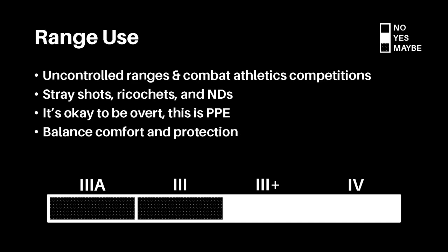Range usage. On uncontrolled ranges, such as on government land, or competitions where athleticism is mixed with loaded firearms, the user wears overt armor intended to protect them from stray shots, ricochets, and negligent discharges. The user may choose to wear covert armor, but overt armor is likely best as rifle threats may be present. Concealability is not a concern, because any other individual there should be understanding of your concerns for stray shots and ricochets. If anyone gives you grief, they're just plain stupid.